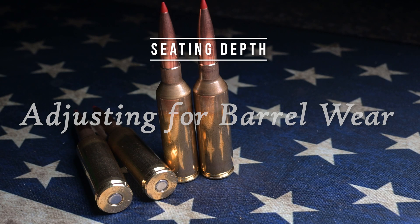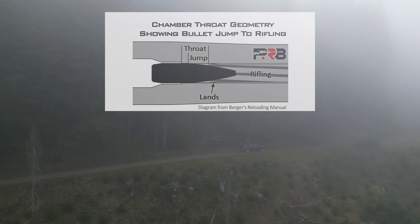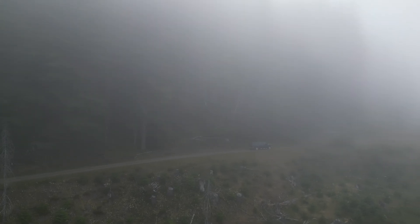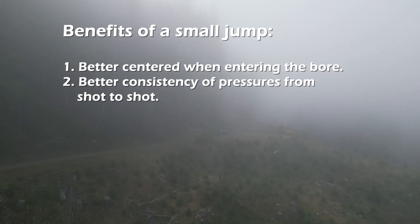How far into the case you seat your bullet determines bullet jump — the distance it travels before touching the rifling. Bullet jump typically runs anywhere from 0 to 0.150 inch, but may be longer in some factory and magazine-fed rifles. The closer the bullet is to the lands where rifling begins, the more centered it tends to be as it enters the bore, providing greater accuracy.